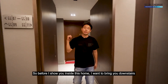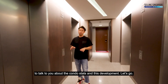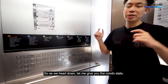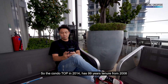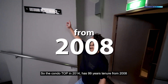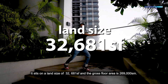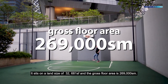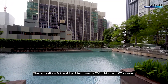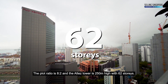Before I show you inside this home, I want to bring you downstairs to talk about the condo stats and this development. The condo TOP in 2014, with 99 years tenure from 2008. It sits on a land size of 32,681 square feet, and the gross floor area is 269,000 square meters. The plot ratio is 8.2, and the L-Test tower is 250 meters high with 62 stories.